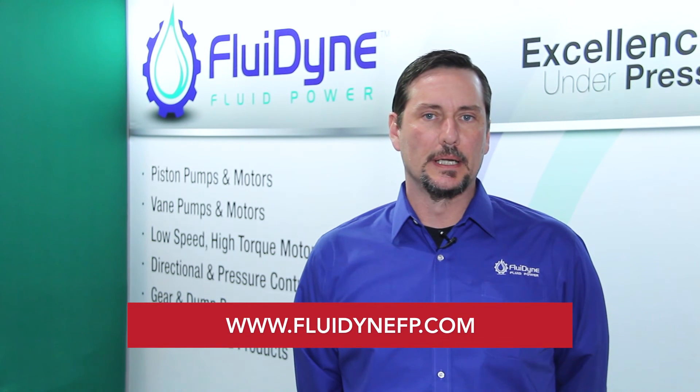Thanks for watching the video, and always remember you can visit us at our website, Fluidine Fluid Power. If you have any questions while you're on the website, we do have a live chat window that you can click on — somebody more than happy to help you out.